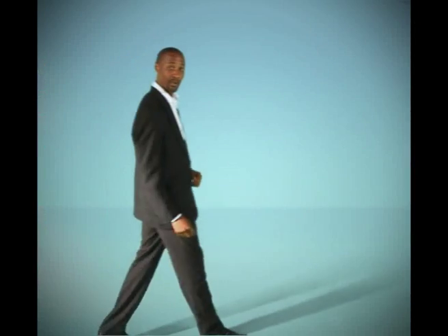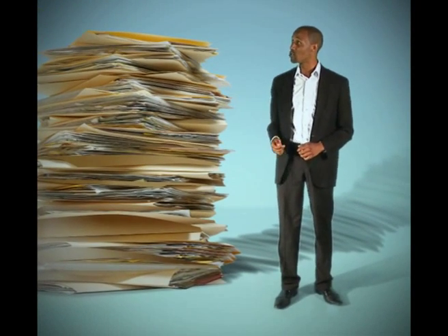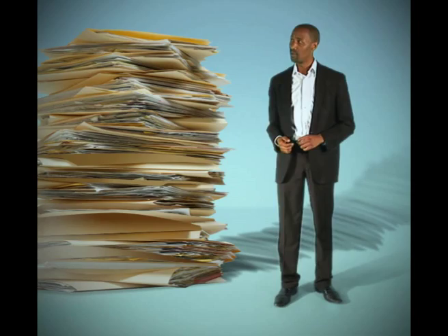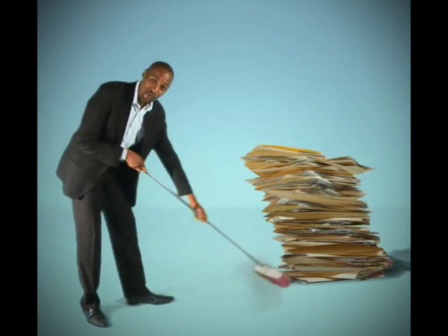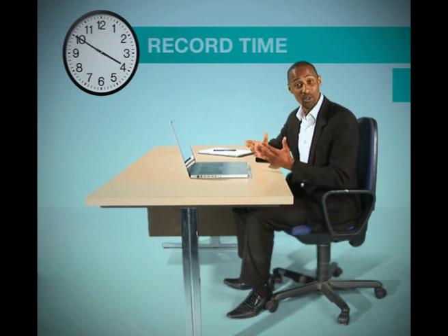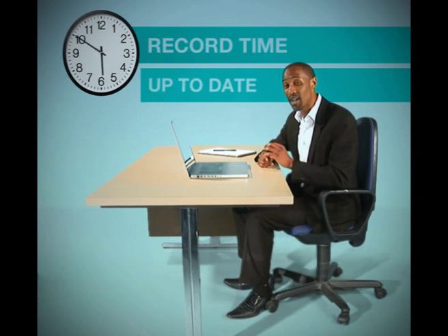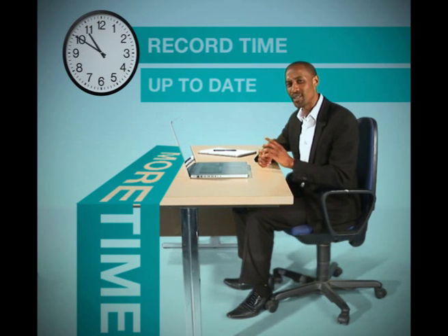Do you struggle to keep the books of your business up to date? Are you tired of searching through piles of papers to give your accountant everything he needs to prepare your financial statements? Now F&B brings you a solution for all your accounting headaches. Instant Accounting from F&B will allow your accountant to do your books in record time. As a result, you will always be up-to-date with your financials and have more time to spend running your business.